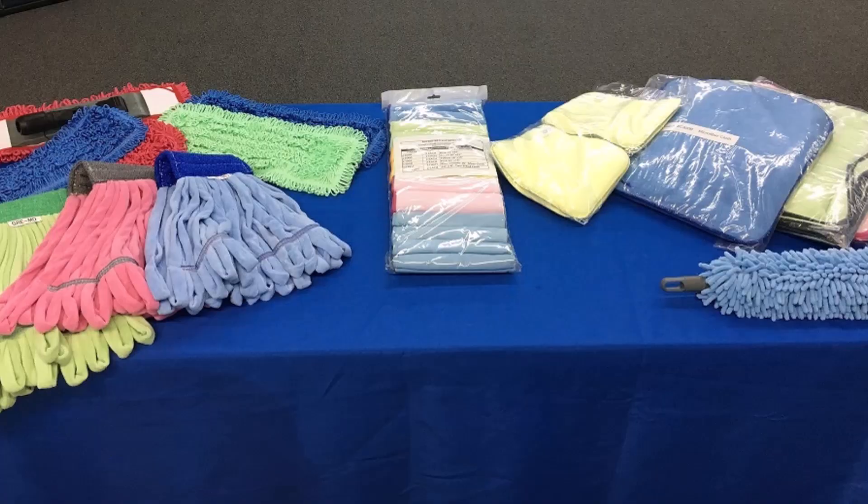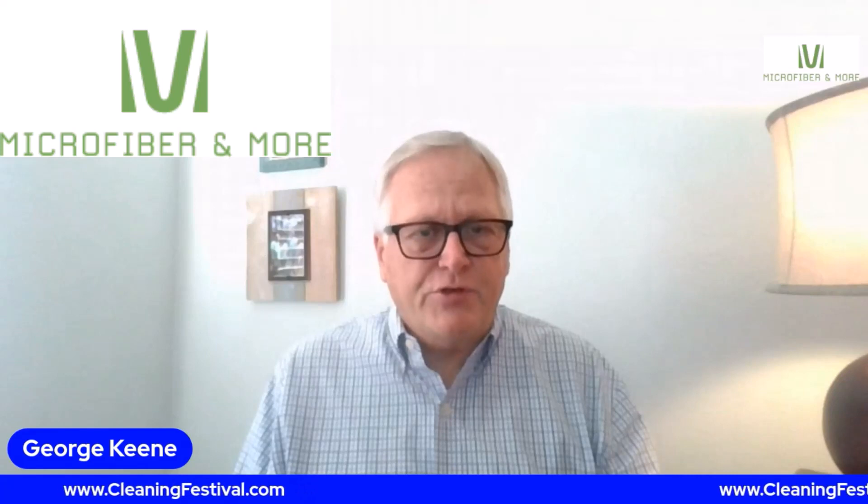We have many other wonderful products such as high dusters, floor dusters, and all kinds of cleaning pads and trowels. Please come by and visit us at the GEM Cleaning Festival. Thank you.